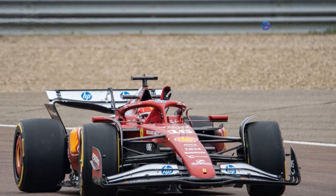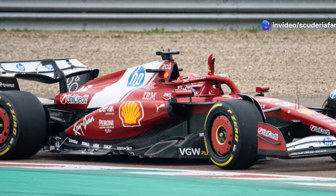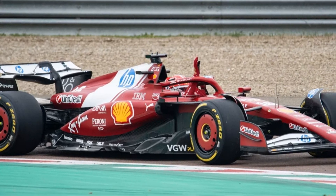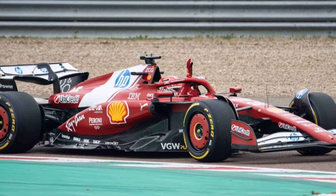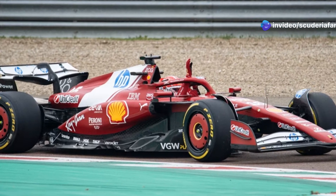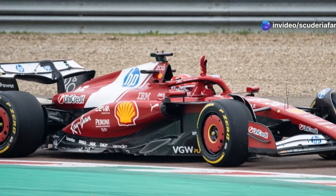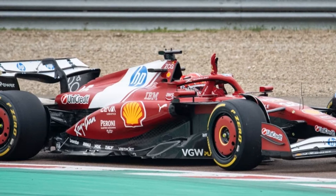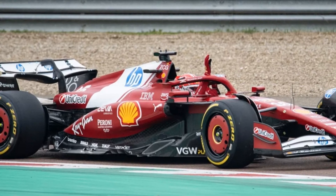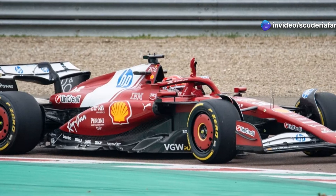The SF25 also aims to improve tire utilization over a single lap, seeking a good compromise between qualifying and race performance in a season where starting at the front will be crucial. The contribution of new technical director Loic Serra will be key in this, as he brings highly valuable tire expertise to Ferrari. In addition to any changes made to the internal springs and dampers, Serra's influence will be particularly noticeable in setup choices and in the management of preparation laps to optimize tire performance.